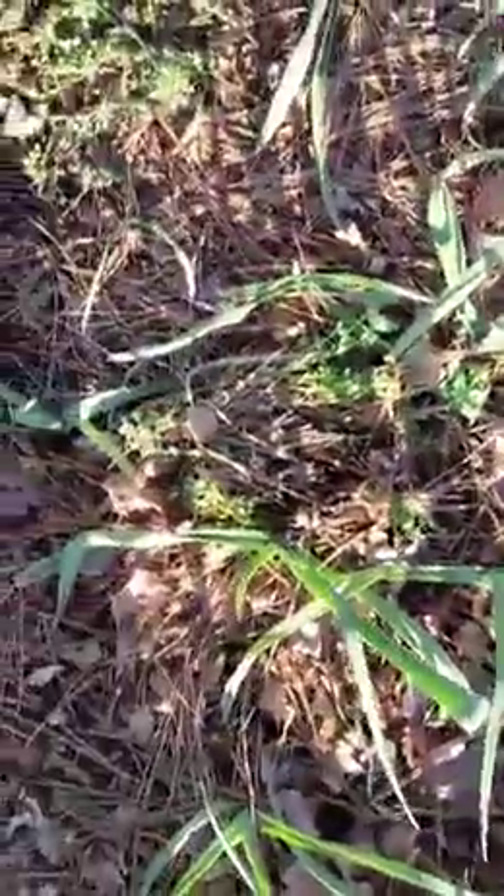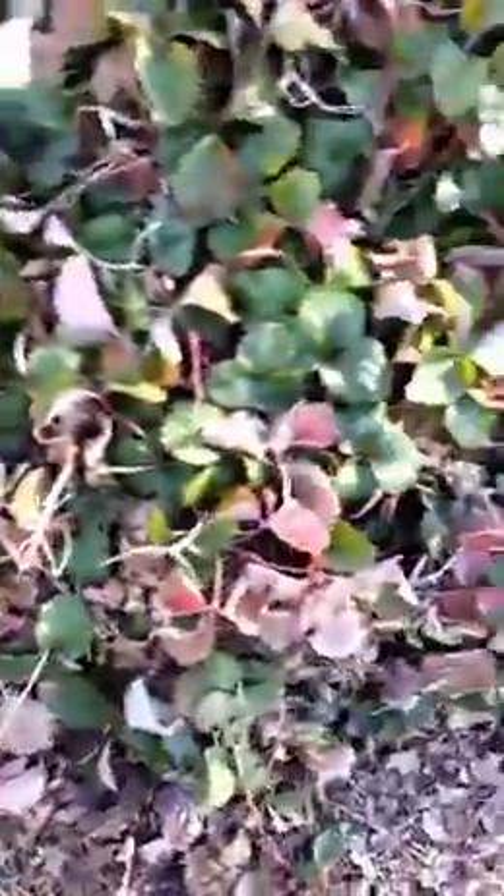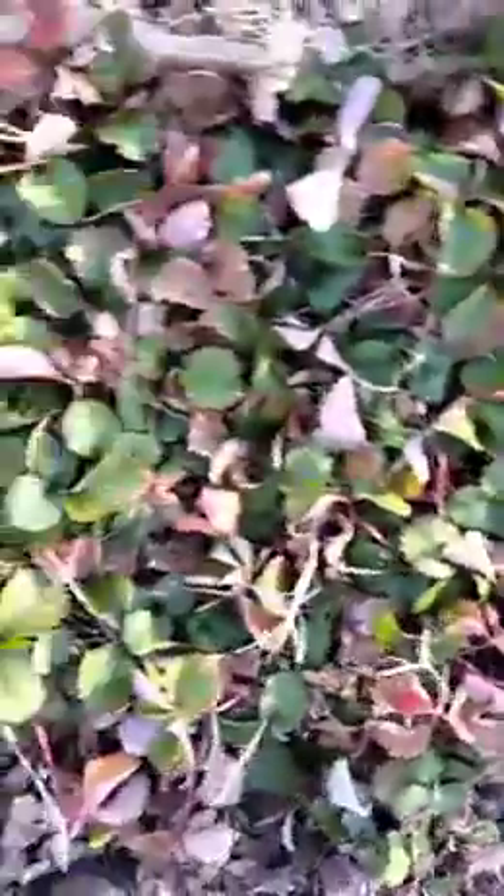I got different types of garlic in here. I got regular garlic, I got the elephant garlic, and some more garlic that I planted. The strawberries are starting to come back around too — they survived uncovered, nothing covered them up, and they survived the winter.